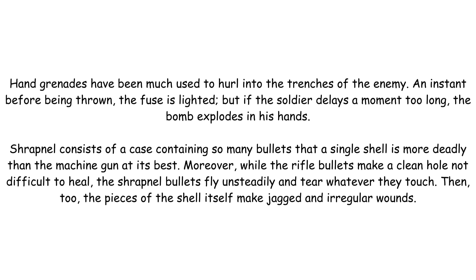Shrapnel consists of a case containing so many bullets that a single shell is more deadly than the machine gun at its best. Moreover, while the rifle bullets make a clean hole not difficult to heal, the shrapnel bullets fly unsteadily and tear whatever they touch. Then too, the pieces of the shell itself make jagged and irregular wounds.